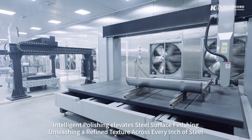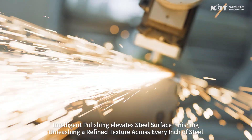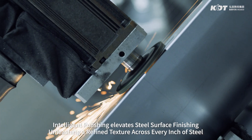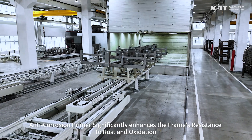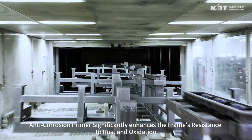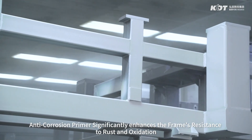Intelligent polishing elevates steel surface finishing, unleashing a refined texture across every inch of steel. Anti-corrosion primer significantly enhances the frame's resistance to rust and oxidation.